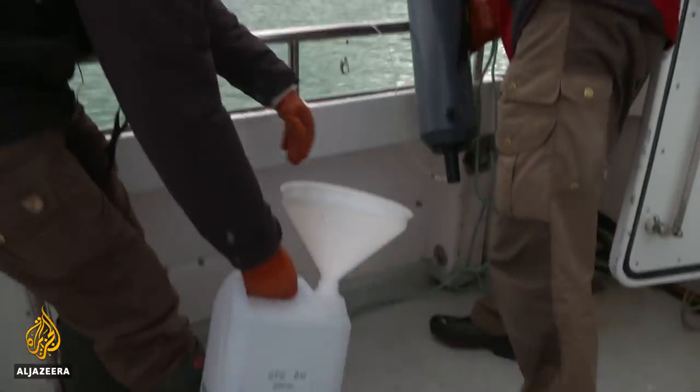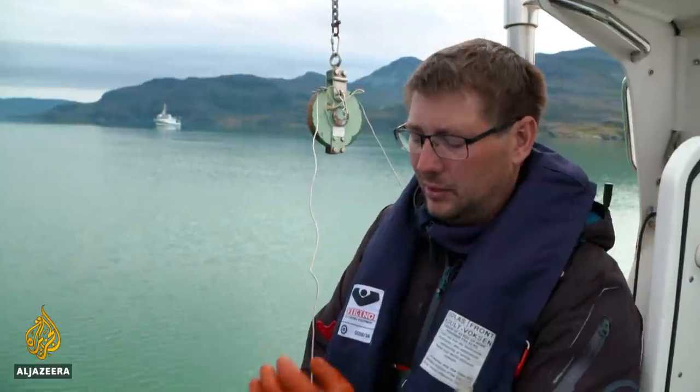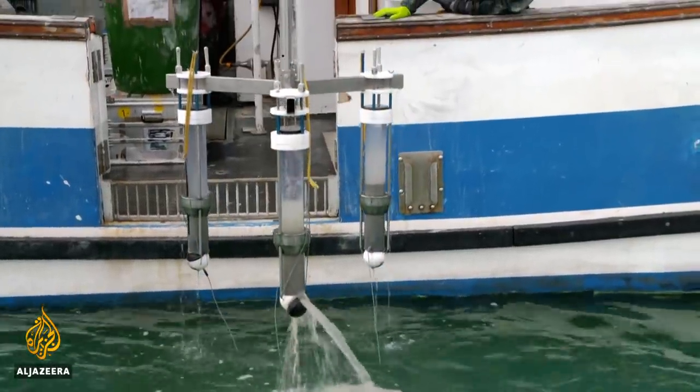oceanographer Lawrence Mayer uses a probe to gather data from the water. In terms of climate change, with this we measure how much fresh water is actually coming from the ice sheet. And we see in recent years the amount of fresh water has increased strongly because the melt has increased strongly.